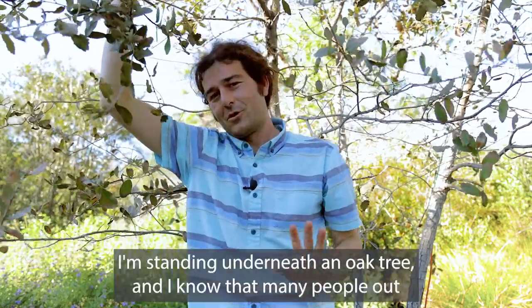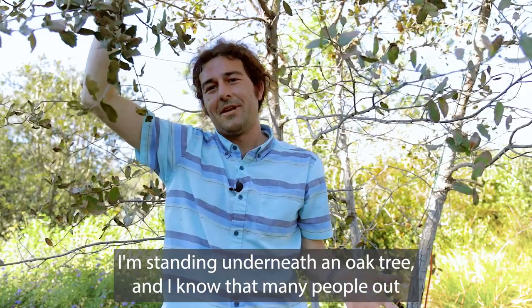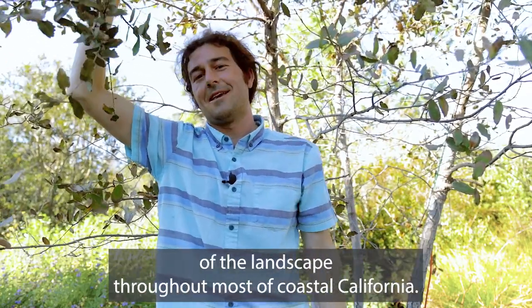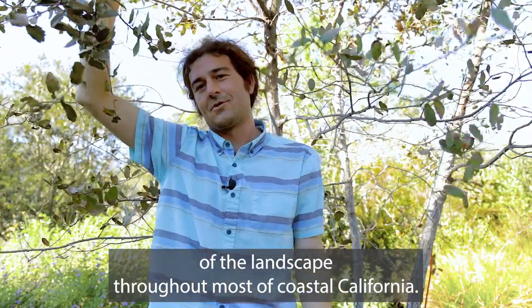Good morning. Welcome to California Gardenscapes. I'm standing underneath an oak tree, and I know that many people out there are going to be aware that oaks are quite characteristic of the landscape throughout most of coastal California.